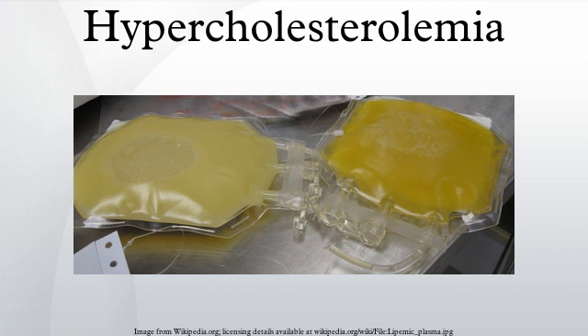Epidemiology: Rates of high total cholesterol in the United States in 2010 are just over 13 percent, down from 17 percent in 2000. Average total cholesterol in the United Kingdom is 5.9 mmol/L.